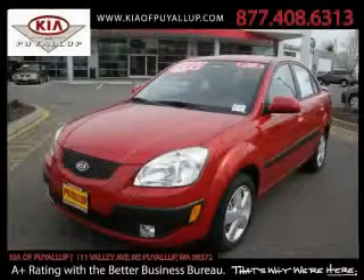This is a brand new 2009 Kia Rio. Topping the list of outstanding features on this car is air conditioning, a power outlet, and a CD player.